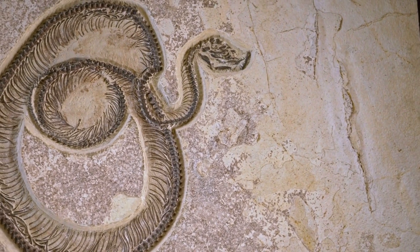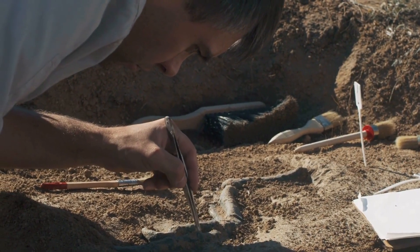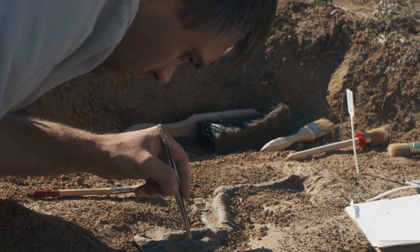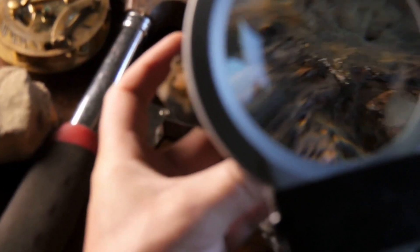Unearthing the past: the story told by fossils. Welcome to the fascinating world of fossils — the remnants of ancient life embedded in Earth's geological layers. Fossils are like nature's time capsules, preserving organisms that once roamed our planet. They range from tiny bacteria to gigantic dinosaurs and plants, captured in rock through a process called fossilization.